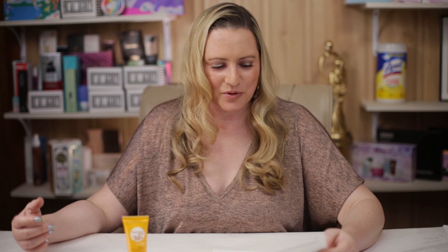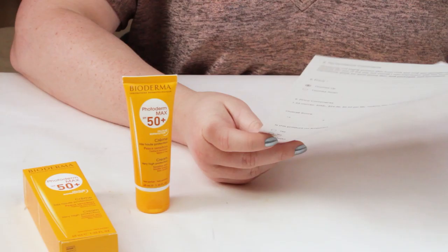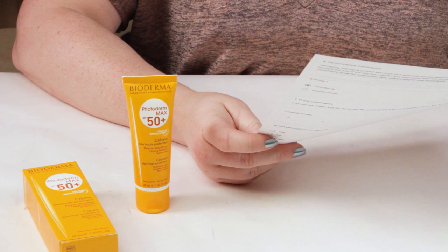For acne-genic ingredients, this surprised me — it has a thicker, creamy texture but only has one ingredient of note for acne-prone skin: PEG-100 Stearate, which is slightly comedogenic, and that's it. So overall, I was pretty impressed with that. If you have acne-prone skin, this is a great option, and there are not a lot of really great options out there.